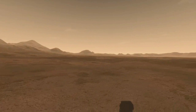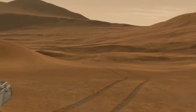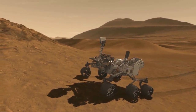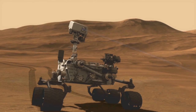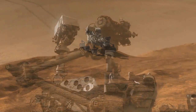The Curiosity rover has 10 science instruments, including a gas chromatograph, a gas spectrometer, and a tunable laser spectrometer to identify a wide range of organic compounds. An X-ray diffraction and fluorescence instrument named CheMin is designed to identify and quantify minerals in rocks and soils.